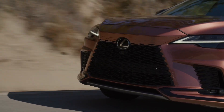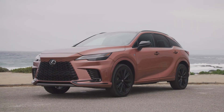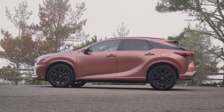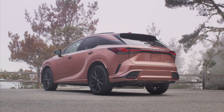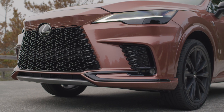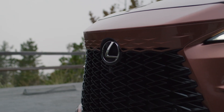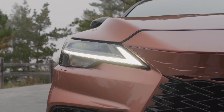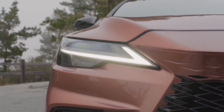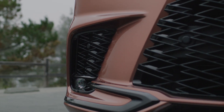The color on the 500H here is Copper Crest — not everyone's favorite, but some people will really dig it because it's a different color altogether. For 2024, the available RX colors are: Ultra White, Eminent White Pearl, Cloudburst Grey, Iridium (light silver), Caviar, Matador Red Mica, Copper Crest, Nori Green Pearl, Nightfall Mica, and Grecian Water.